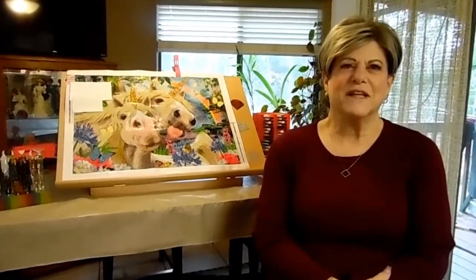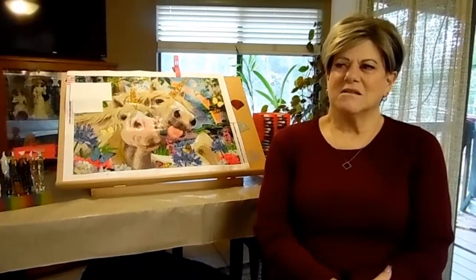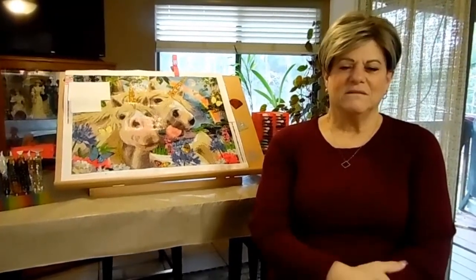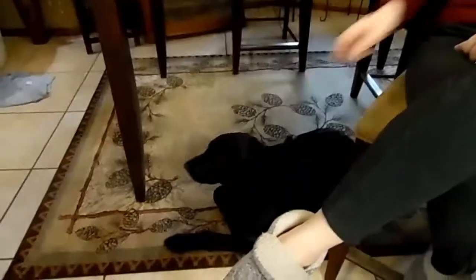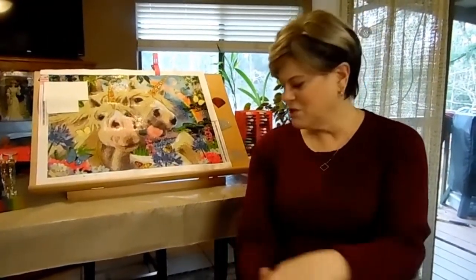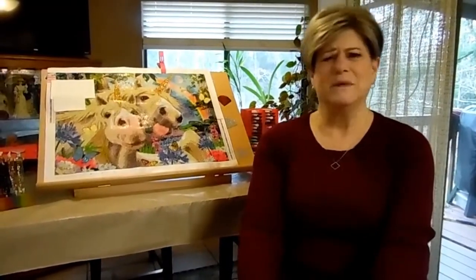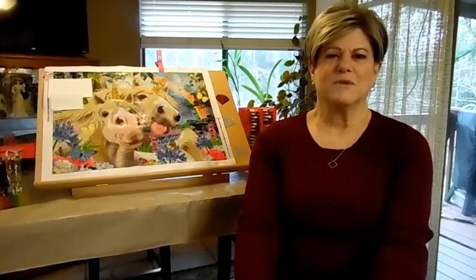This is one I'm working on right now called Unicorn Selfie. A little bit about me: I'm married and I have two dogs — Jasmine, she's six months old, a golden retriever, and Jackson over in the corner, he's a yellow lab.